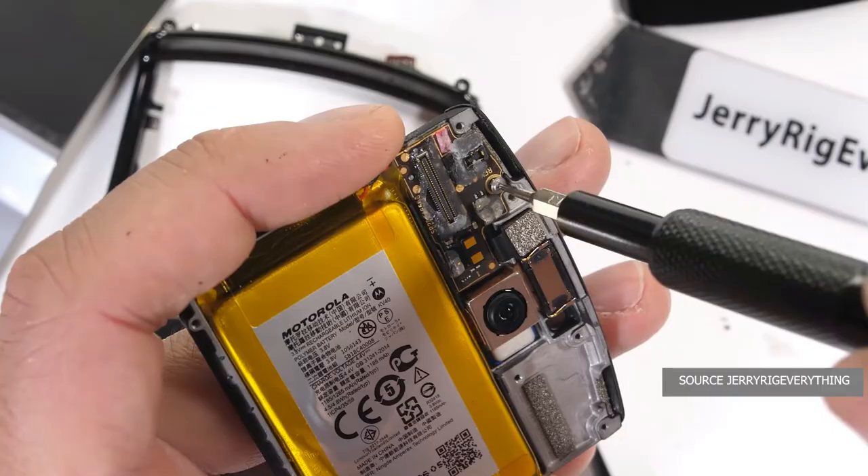Next up, battery. We are looking at a 2510mAh battery, which I think is the most they could fit in. It has 15W turbo fast charging, which is not impressive, but when you keep the battery capacity in mind, even the less fast charging speed feels really fast.